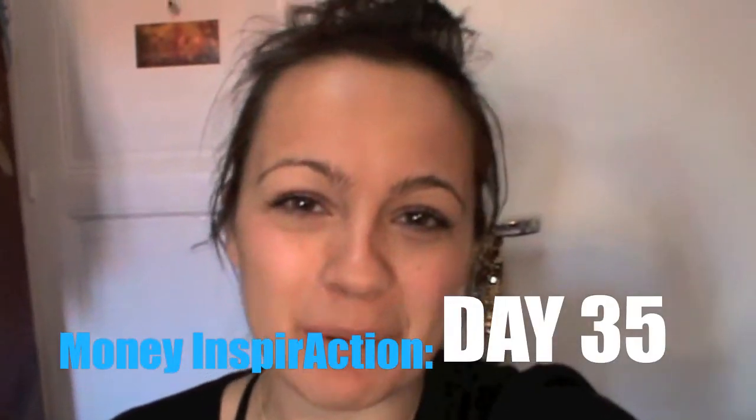Hey there! Thanks for watching this episode of Money InspirAction. So today I'm trying out an internet tool that is supposed to help make budgeting more fun. And if I'm honest, I've actually already used it before, but what's different today is that I haven't put off doing my accounts — which is actually the first time since I ever started doing accounts — and I'm filming it.